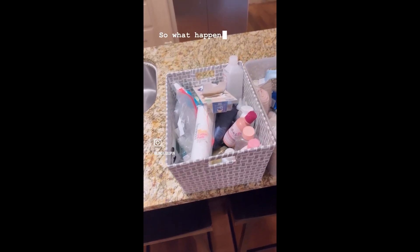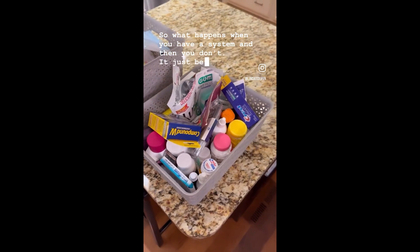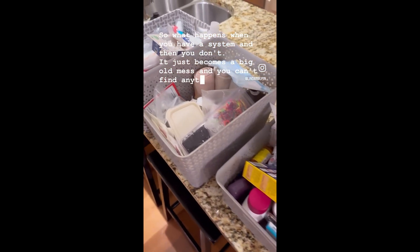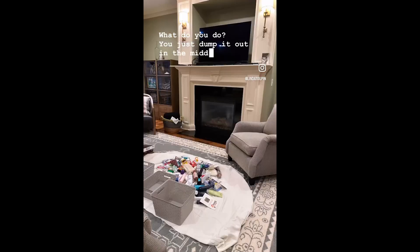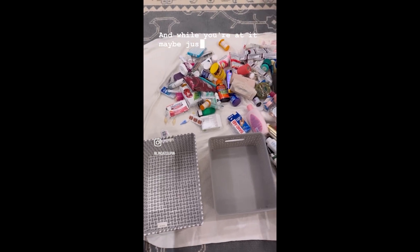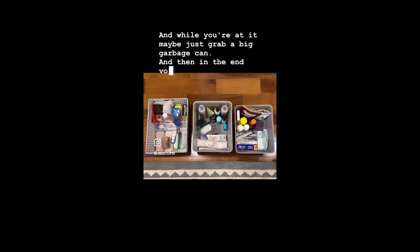So what happens when you have a system and then you don't? It just becomes a big old mess and you can't find anything when you need it. What do you do? You just dump it out in the middle of your floor and turn on a really good movie. And while you're at it, maybe just grab a big garbage can. And then in the end, voila.